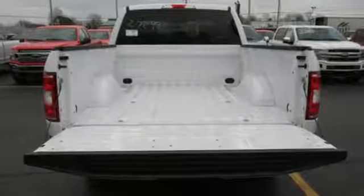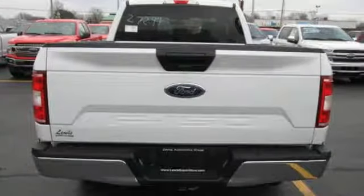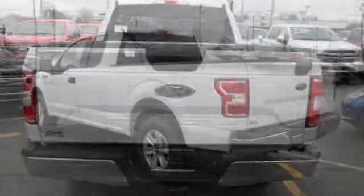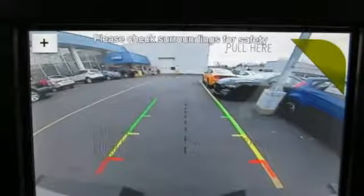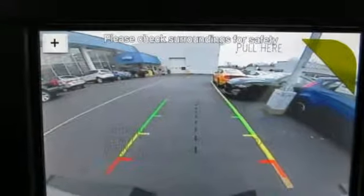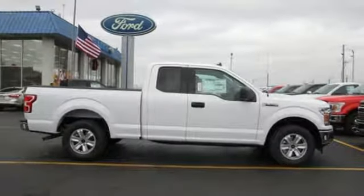Auxiliary audio input, Wi-Fi hotspot, manual tilting steering column, remote engine start, manual telescoping steering column, V6 engine, active grille shutters, gas pressurized shocks, and automatic transmission. Stop in for a test drive and make it yours today.